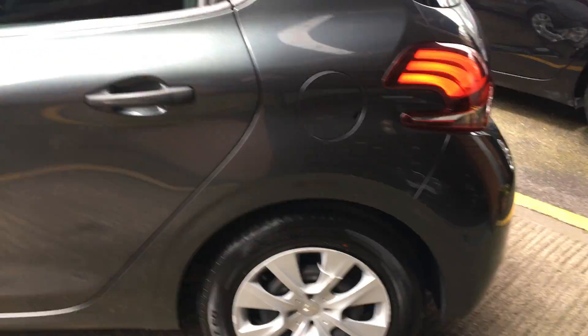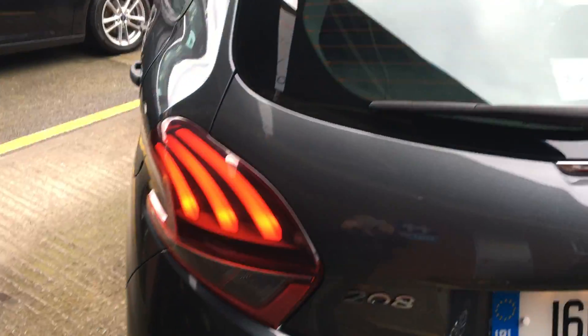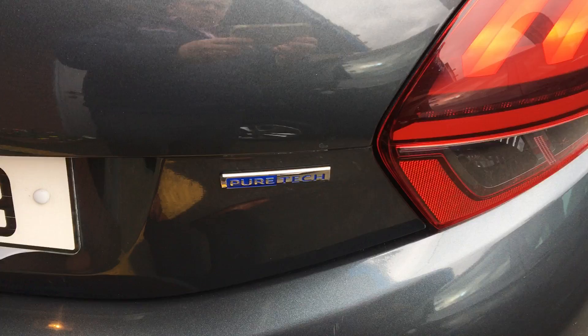Great start of a car this will be for someone. Very clean engine, great fuel economy. And of course it's the well known Peugeot PureTech engine.